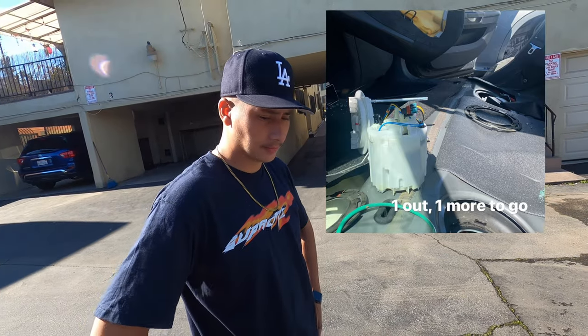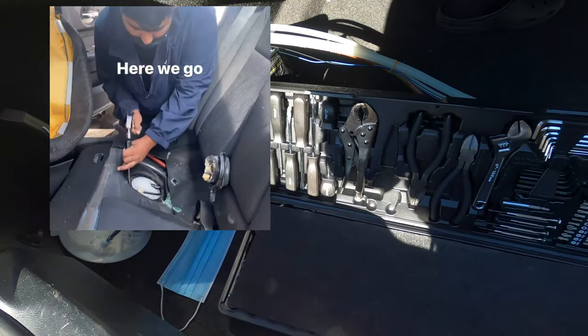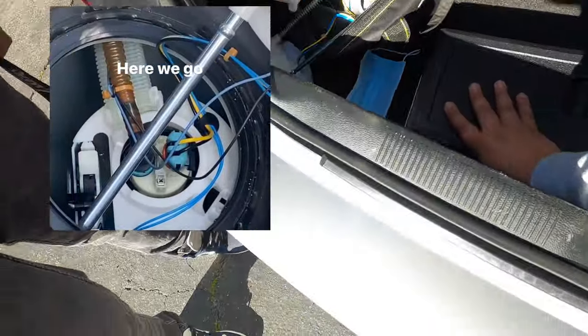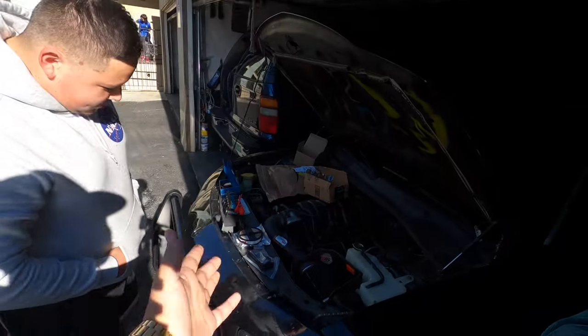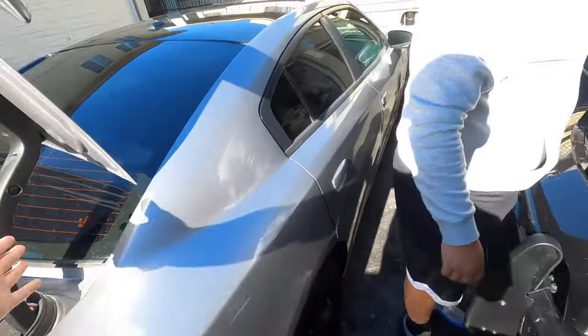It was a pain to get to because of the lock rings. I don't have much video showing how to remove it, but with Harbor Freight Pittsburgh tools we were able to get the fuel pump out. That's pretty much the update on the 2014 — that's the story on the '06. Very unfortunate, but at least he has this car back.